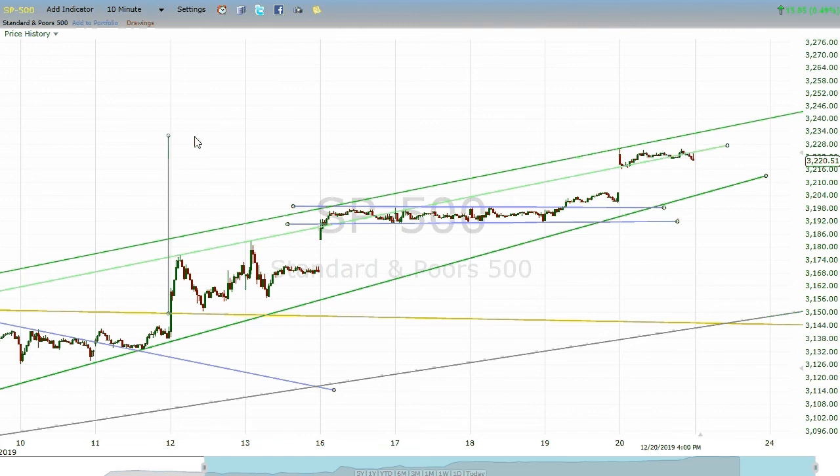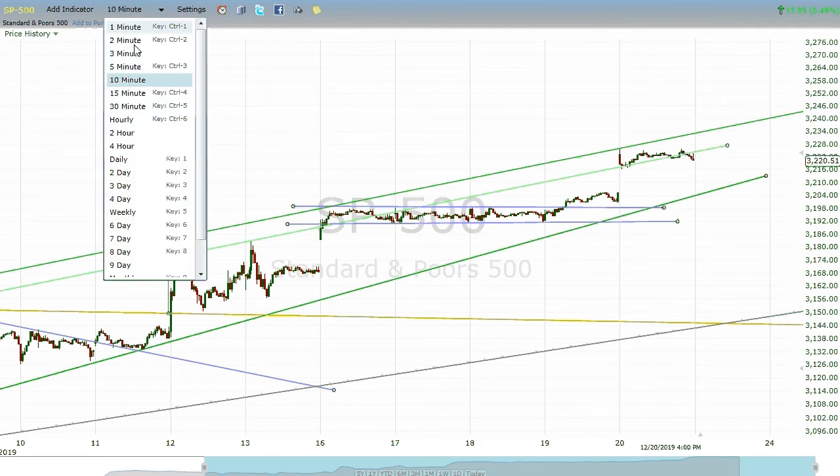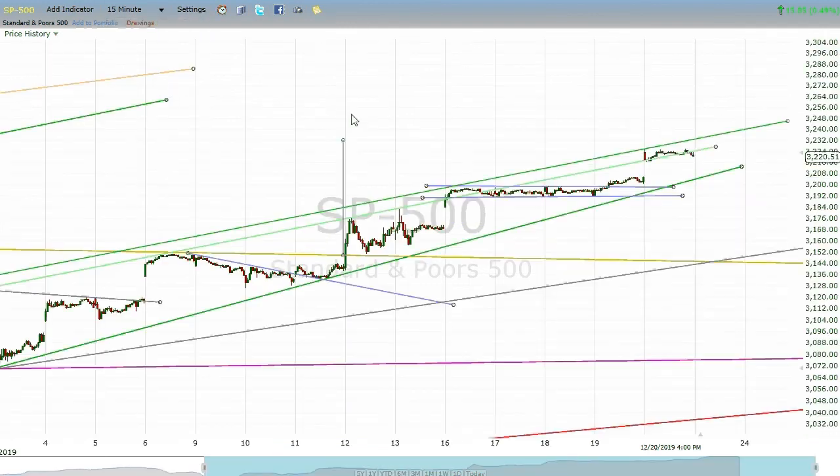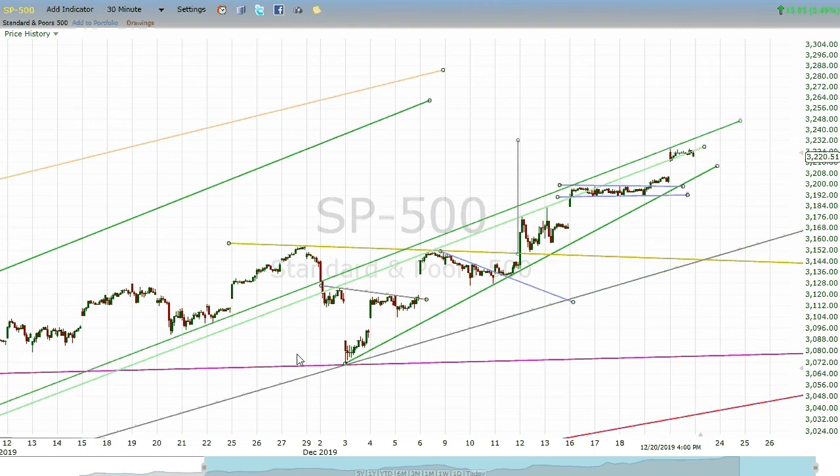We also now have a target — a short-term target of about $32.32. And that is from what we described as a cup and handle right here. Let me go back to the 30-minute chart; I think we get a better view of it there. Yep, there's the cup, there's the handle, there's the breakout, a little consolidation, a flag flying sort of at half-mast, another consolidation. And we're not quite up to $32.32, but it's looking pretty good.